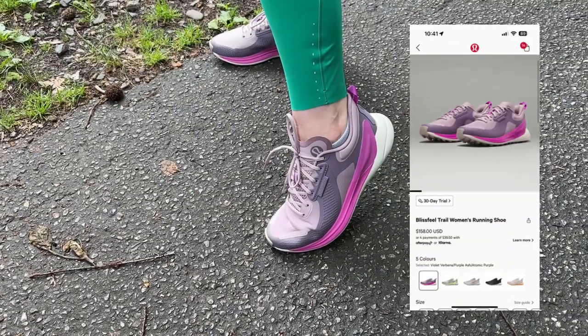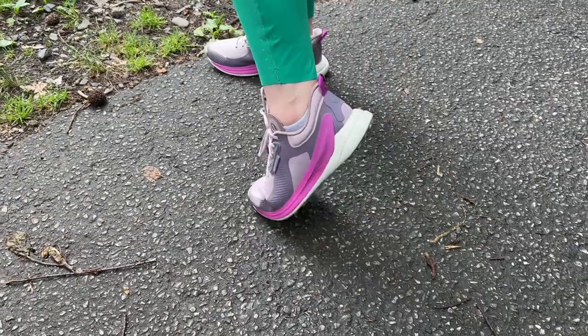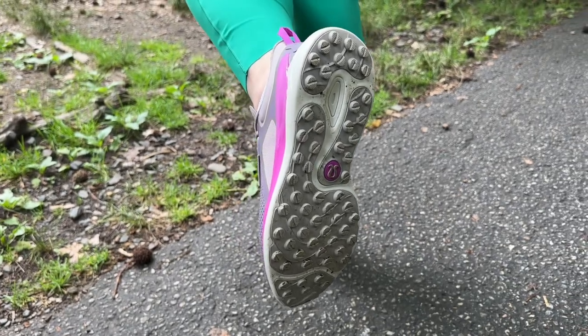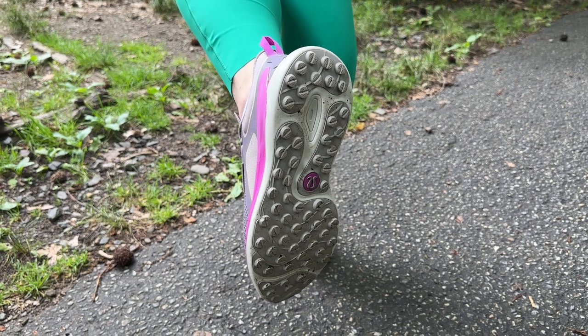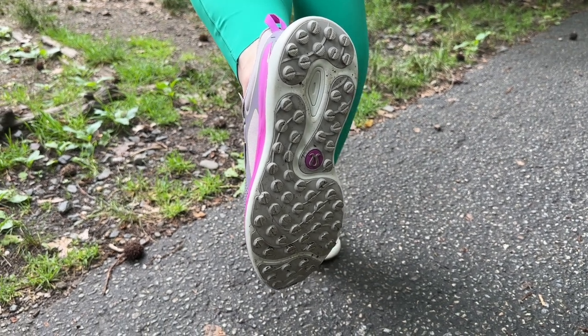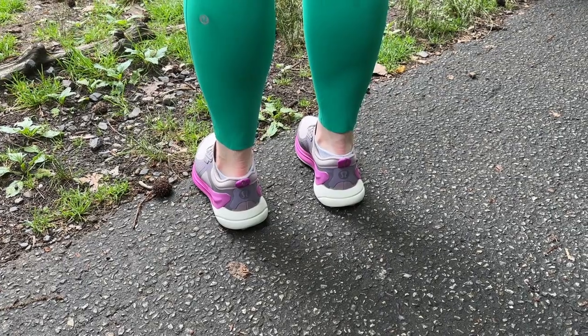This is the new Blissfield Trail running shoe — I'm so excited to show you today. Check out these rubber soles. They've got a firm rubber sole that provides rugged traction so you can step confidently on hikes. They're soft and springy and they were made for a woman's foot first.